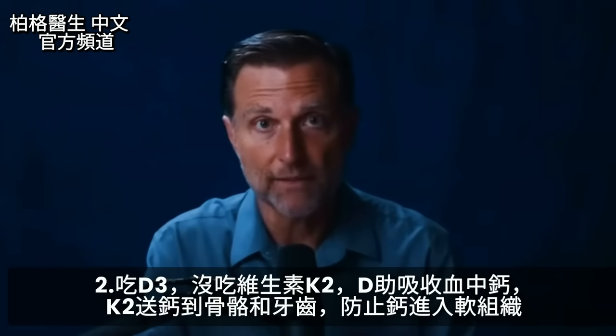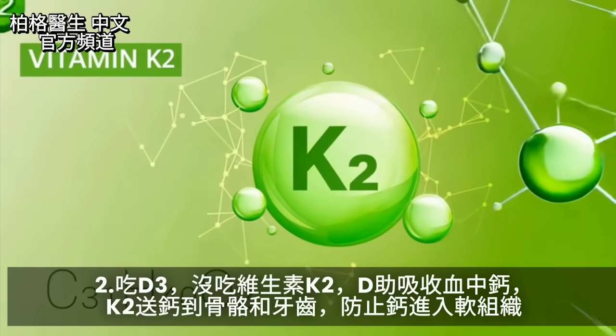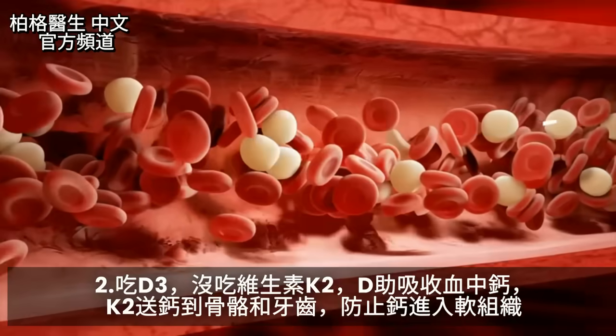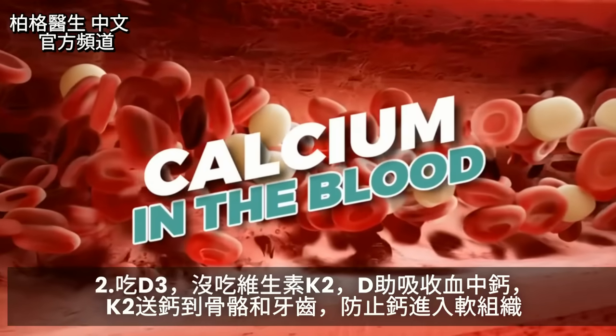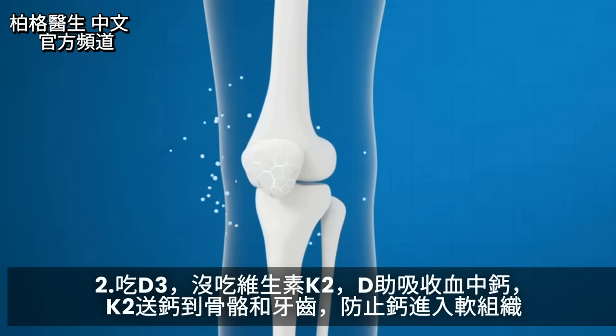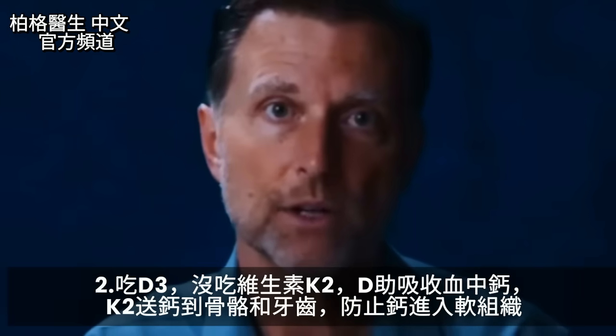Another mistake people make with vitamin D is not taking it with vitamin K2. K2 is a very important cofactor because vitamin D helps you absorb calcium into the blood, and K2 then takes that calcium and drives it into the bones and teeth, keeping it out of the soft tissues.